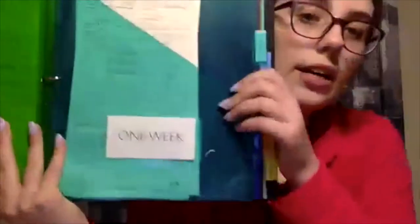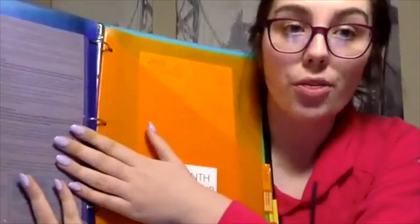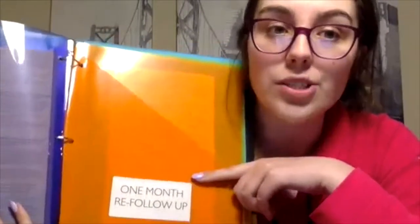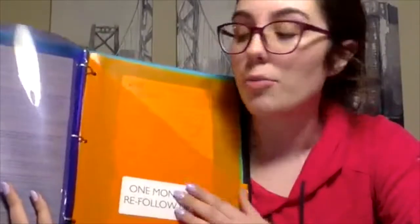My one week goes into this pocket. Once I do that follow-up, it goes into the next pocket, which is the one month. I keep moving the order forms down, then the three months. The goal is I want them to order before three months. If they haven't ordered after three months, they go into this re-follow-up. Then I follow up with them a month after and figure out why they haven't ordered yet — tell them about any specials, or if they're going through financial issues, maybe we can host a party so they can get free Scentsy, or tell them about joining if they lost their job.